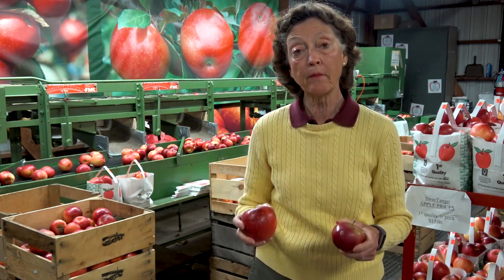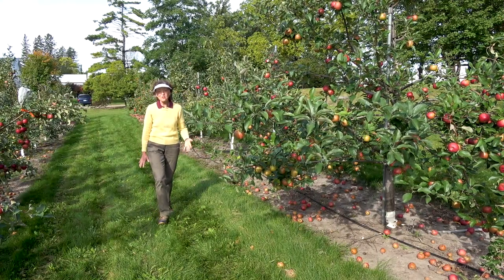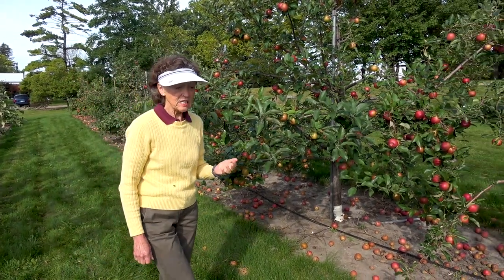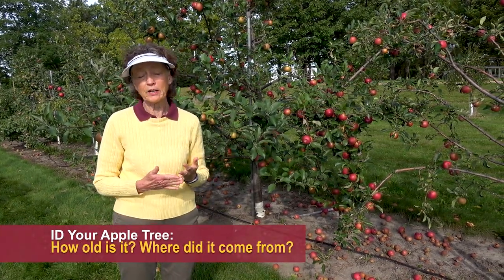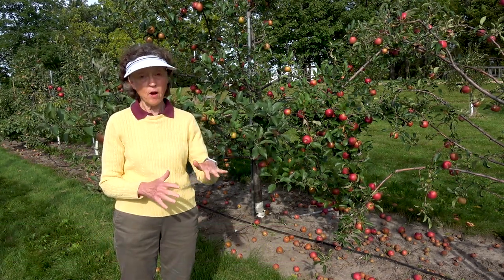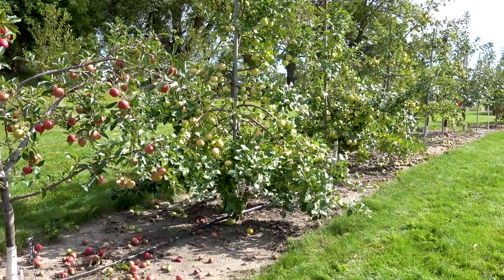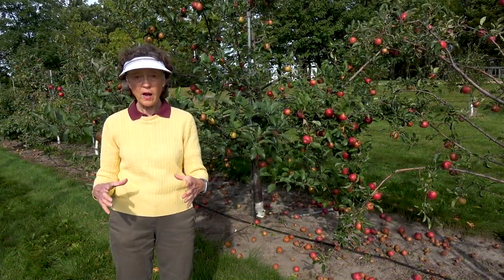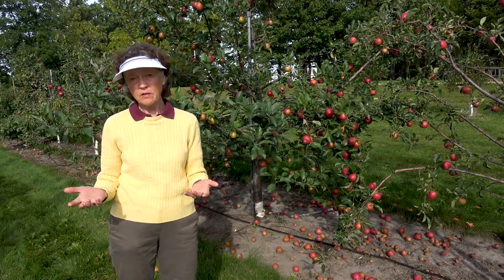Now let's go out to the apple orchard and talk about the origin and age of an apple tree. We're here in the orchard at the Horticulture Research Center. The age of your tree matters: if it's a young tree, it's going to be smaller and very likely a Honeycrisp or Zestar — a newer variety. If the tree is big, old, and gnarly with a wide diameter, it's very likely a Haralson apple.